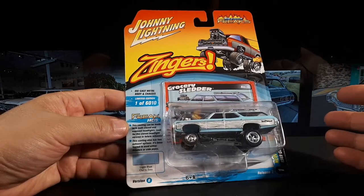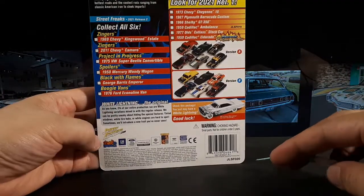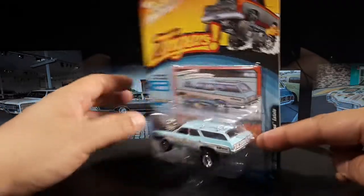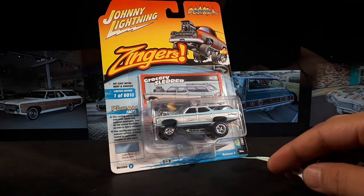It's my belief and understanding that Johnny Lightning, Autoworld, and whatever the other brand is, are all the same parent company. That's why this packaging looks identical to Autoworld. And it's one in 6,000 for this guy.